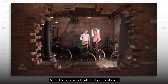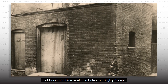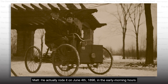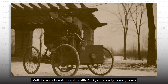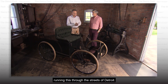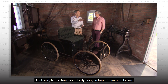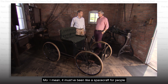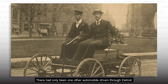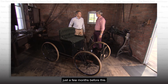The shed was located behind the duplex that Henry and Clara rented in Detroit on Bagley Avenue. He actually rode it on June 4th, 1896, in the early morning hours. He had to go to work that day, so he's up at 3 or 4 o'clock in the morning running this through the streets of Detroit. He did have somebody riding in front of him on a bicycle to warn people — a car coming through. It must have been like a spacecraft for people. There had only been one other automobile driven through Detroit, by a man named Charles Brady King, and that was in April, just a few months before this.